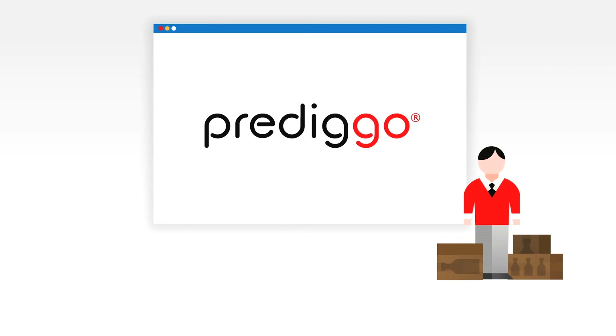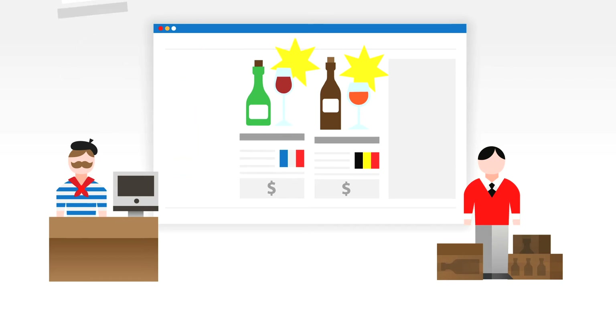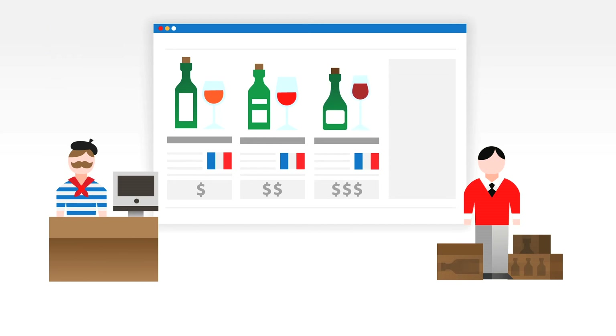Boom! Introducing Predigo. Predigo is a software for your webshop that gives your customers more specific recommendations to their taste. Predigo doesn't just analyze what all your customers bought in the past six months — every click a customer makes gives Predigo more information about his preferences, so he gets a better recommendation.